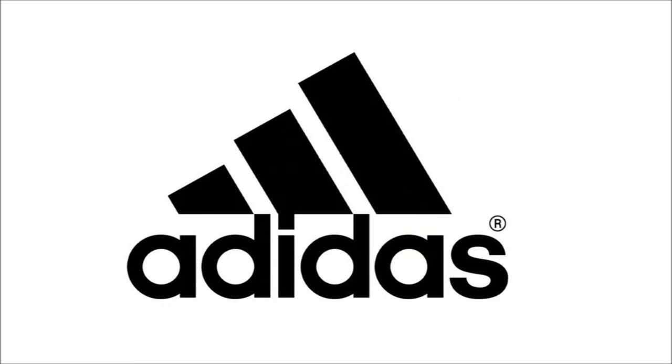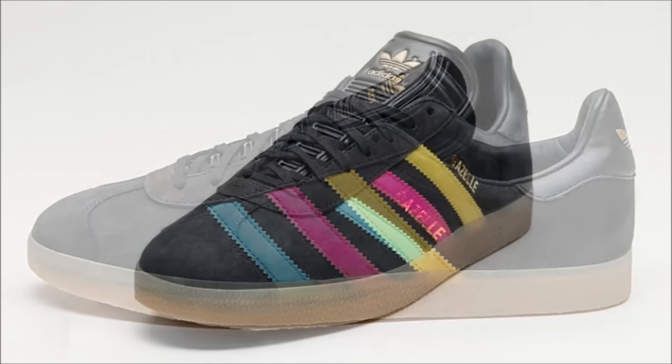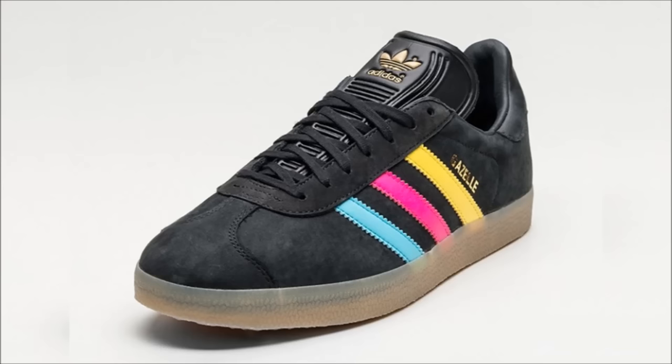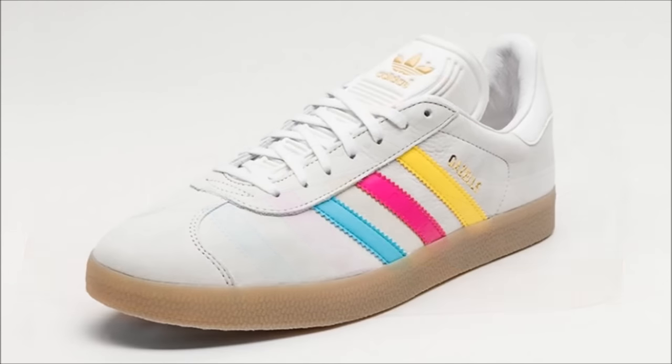I'm going to age myself a little bit here, but if you were around when Snoop dropped the Doggystyle album, you might remember just how popular the Adidas Gazelle model was. Recently Adidas has been putting some marketing behind the shoe, and the next pairs to release are the Adidas Gazelle Color Pack. The pack consists of a black and white pair with suede uppers, leather heel tabs and tongues, and the Three Stripes colored in blue, pink, and yellow. The date hasn't been confirmed just yet but these are dropping in December.